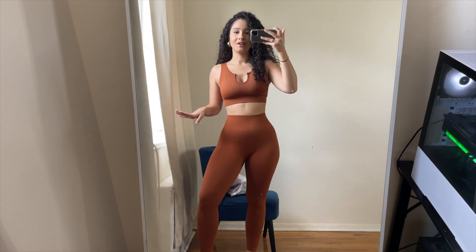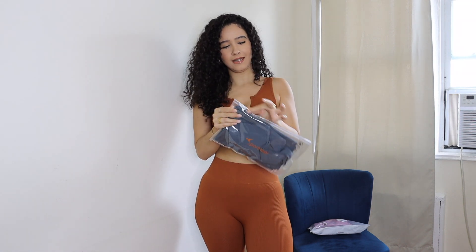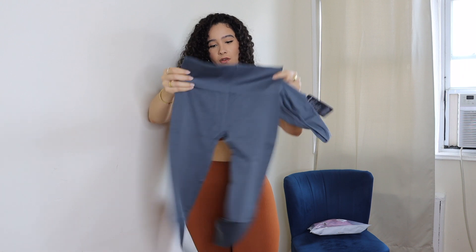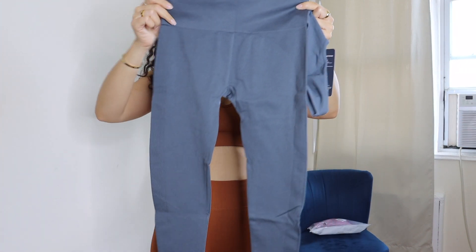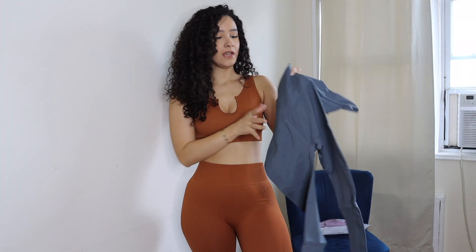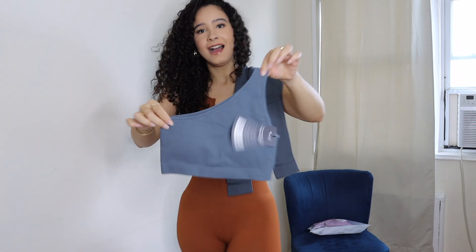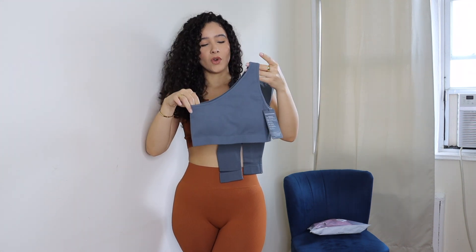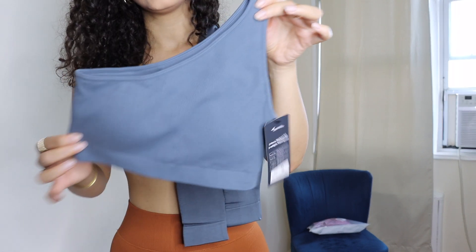Next I want to try this navy blue set — kind of a bluish-grayish slate color. It's another legging set, but the leggings aren't fully ribbed; they're more of a knitted material with ribbing along the outside, designed to contour your bottom. And then there's this cute little crop top — well, it's actually a sports bra, but some people wear these as a top on its own.